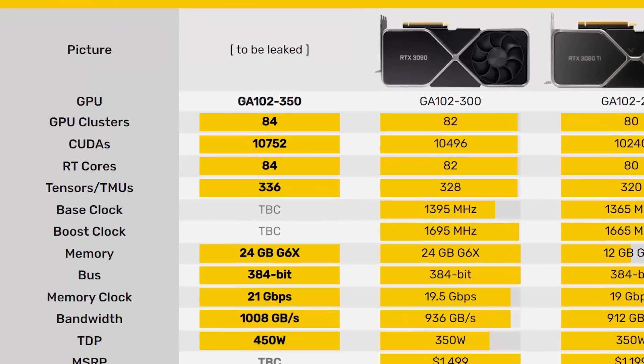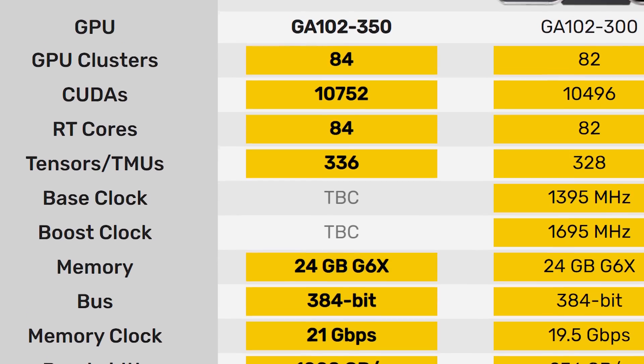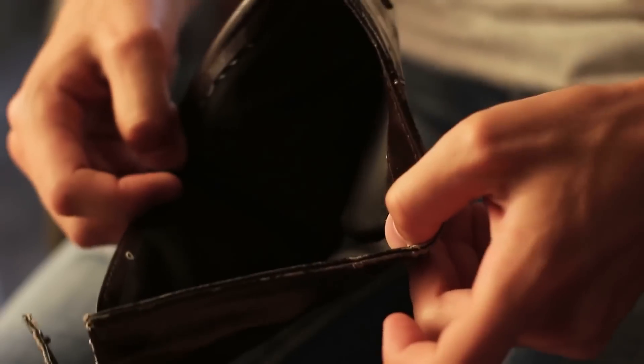The big thing we don't know is clock speed. Maybe this bad boy gets a huge boost in clocks, which should explain the higher TDP. Either way, with the jumping cores and memory speed, Nvidia's 3090Ti is no joke. Let's just hope the price doesn't make my wallet cry.